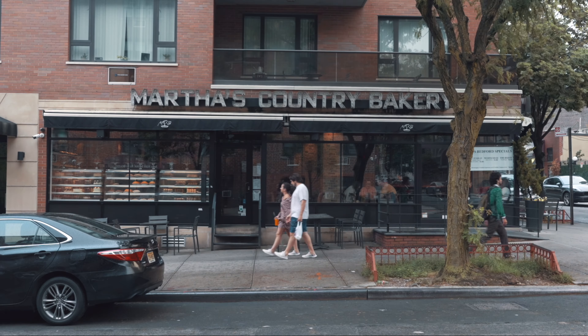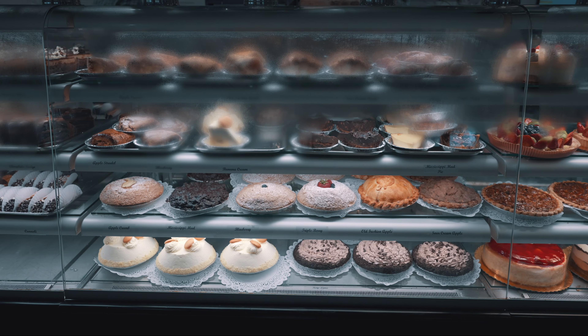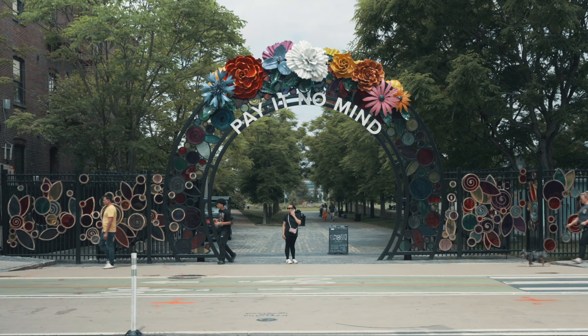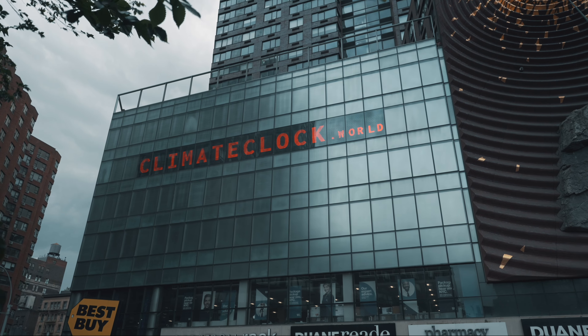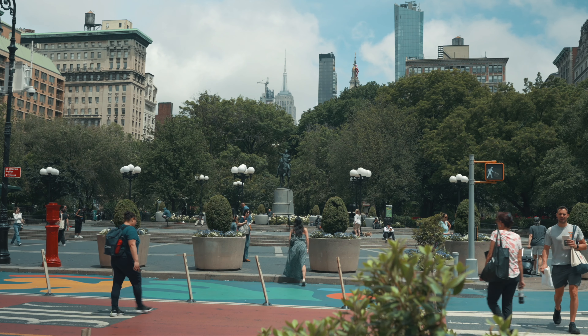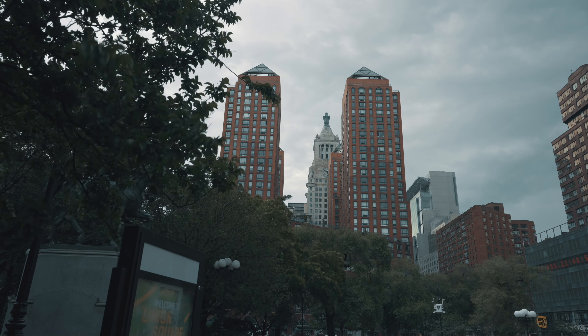After walking around the neighborhood, I planned to stop by Martha Country Bakehouse for delicious pecan pie and chai. Next, I took the L train back to the 14th Street Station. Before calling it a day, I visited Nordstrom Rack and Union Square Park, as heavy rainfall was expected that evening.